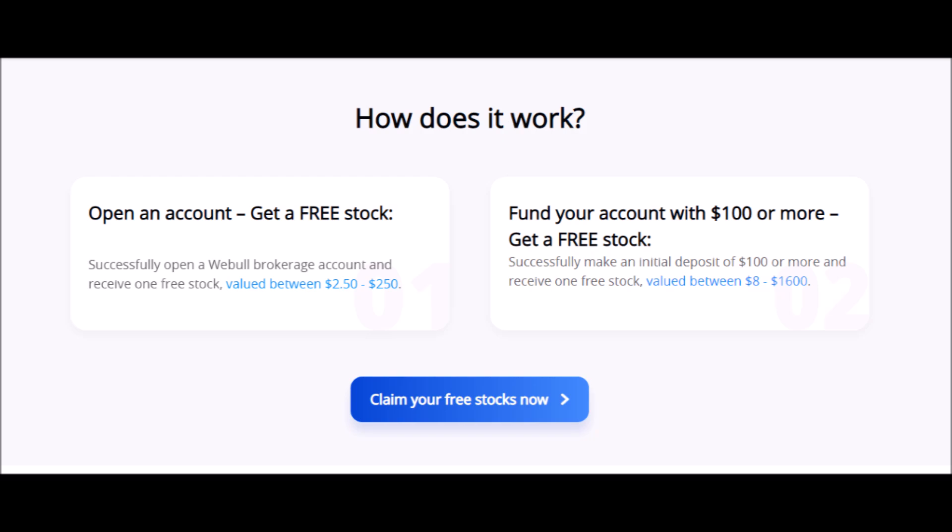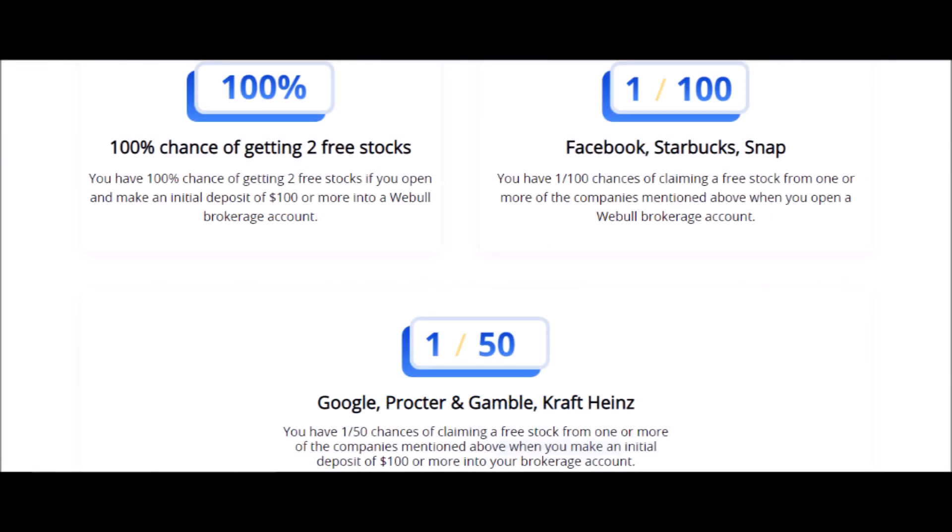You will have a 1 in 100 chance of getting stocks like Facebook, Starbucks, or Snapchat, and a 1 in 50 chance of getting stocks like Google or Procter & Gamble. To get this offer just press the link in the description box below, but do it quickly because this offer will not last forever.